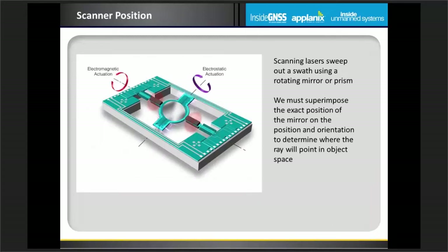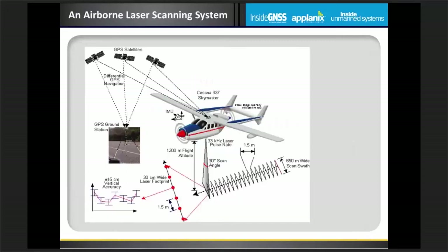We also need to know where the mirror or revolving prism is located, so we have an encoder on the mirror or prism that tells us its position. We have to combine an awful lot of information — position, orientation, mirror angle, and so forth — for a laser beam sweeping the ground, and when we resolve all of those components we can map the object space at very high levels of accuracy.